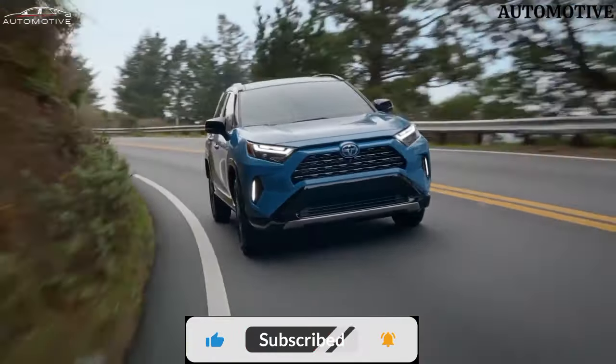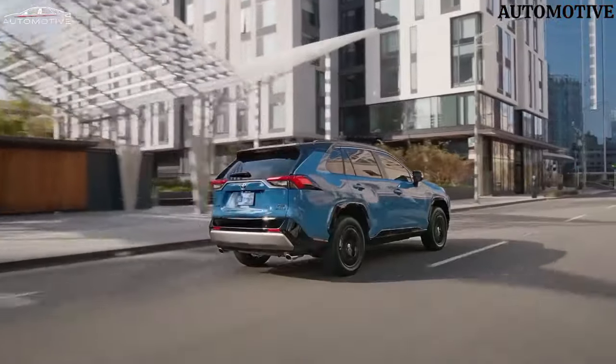Hello ladies and gentlemen. Meet the best-seller Toyota RAV4 2024.